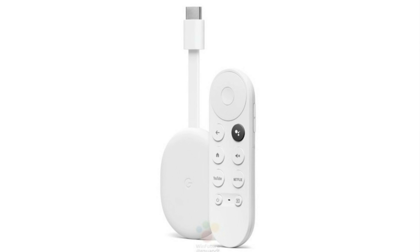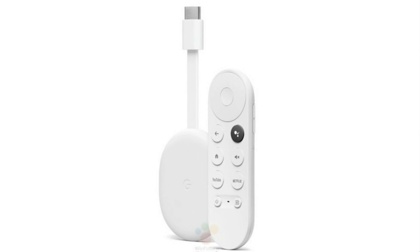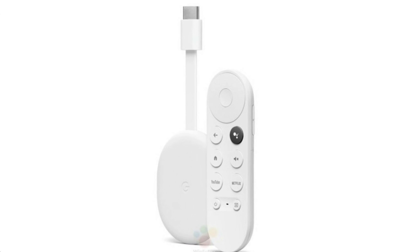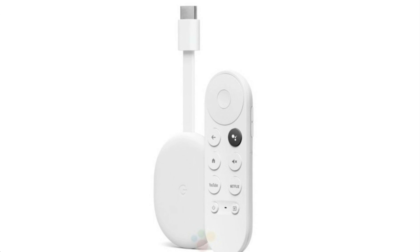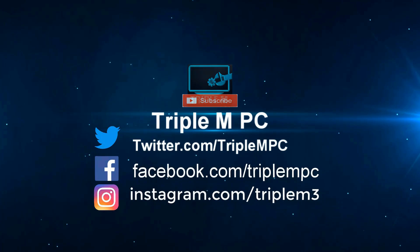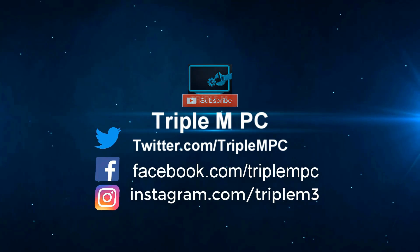That's all we know right now about the new Chromecast, codename Sabrina, and the Chromecast remote, codename Abby. If you have any questions, drop them in the comment section below. We should get more details as the Google event launches, and hopefully these will be readily available for purchase soon. Don't forget to like, share, and subscribe — smash a thumbs up, let me know your thoughts on the new device, and I'll catch you on the next one.